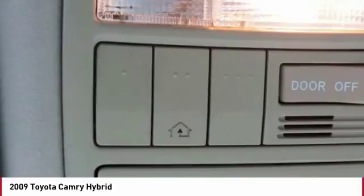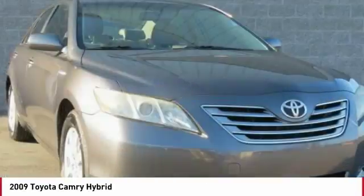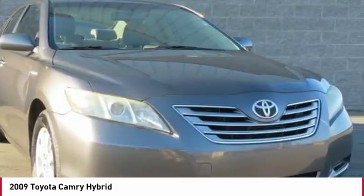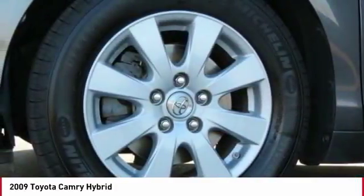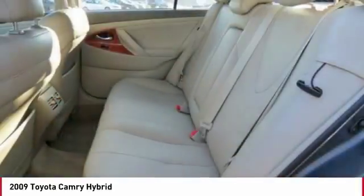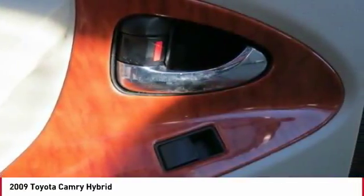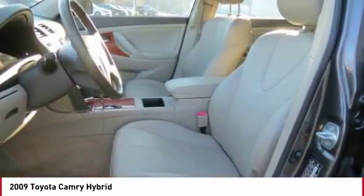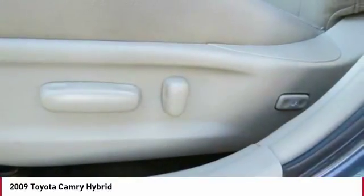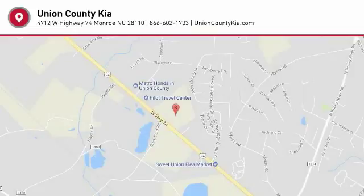If you like it online, you'll love it in your driveway. Take it for a spin today. See you next week.